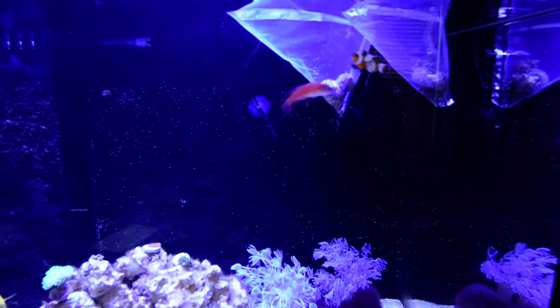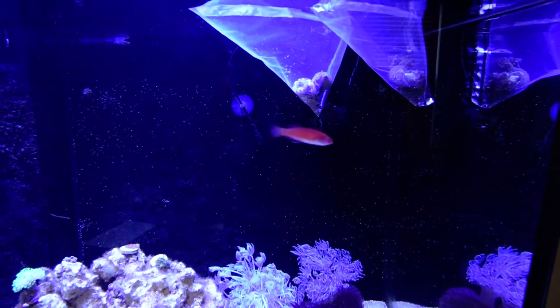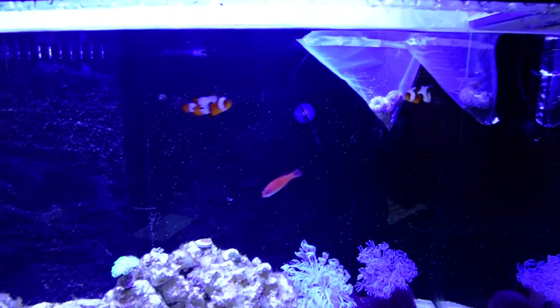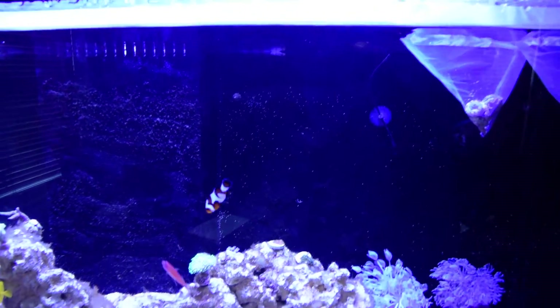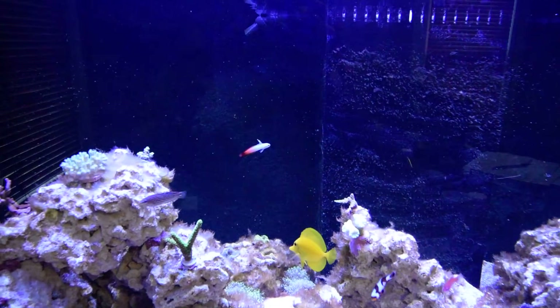I finally added my fish from quarantine earlier in the middle of the week. So here is the McOsker's wrasse, the second clownfish, and the firefish.